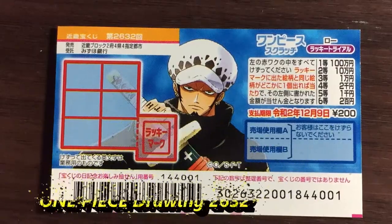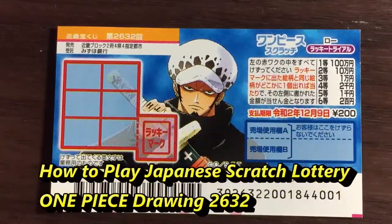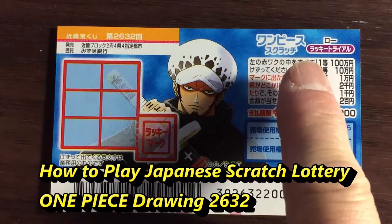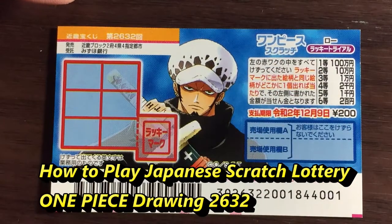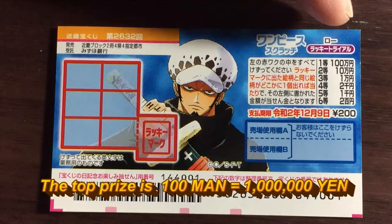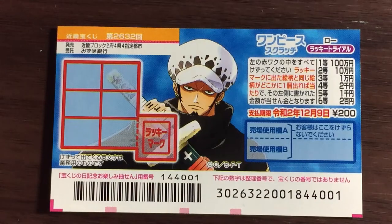Hello, my lottery friends! It's James in Japan, November 27th, 2019. You're looking at a new Japanese scratch ticket called One Piece for drawing 2632 — it just came out today. The top prize is Hyakuman, and a ticket costs 200 yen.